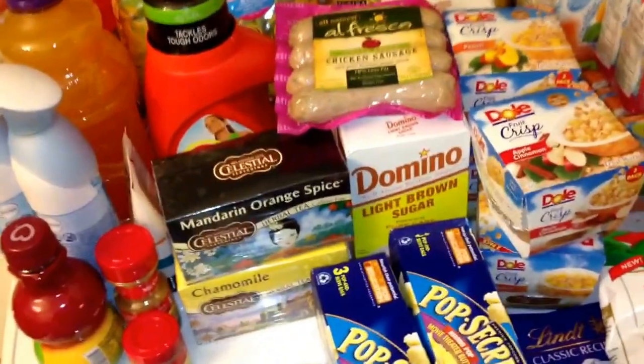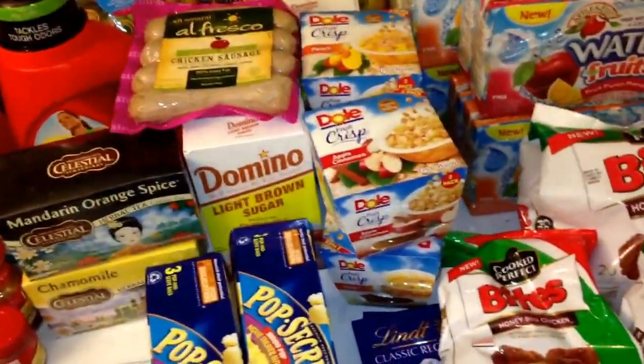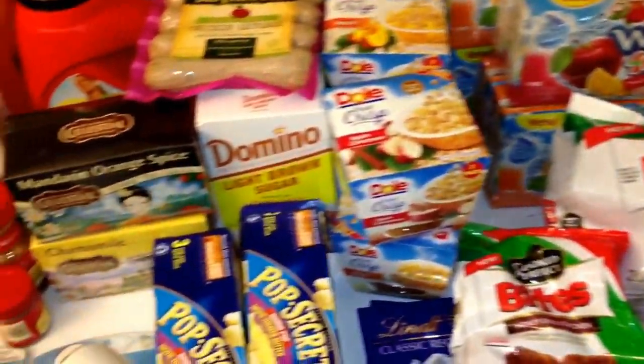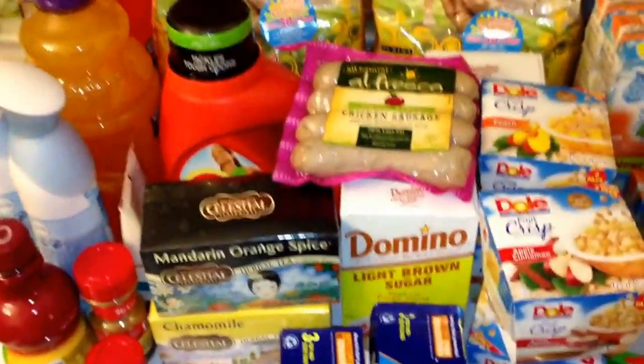I'm completely satisfied with my purchase. I'm not all about getting everything free — some things we needed, some things I just wanted. Thanks for tuning in!